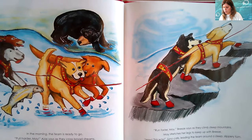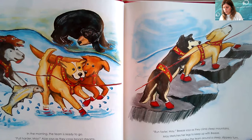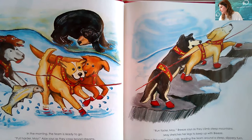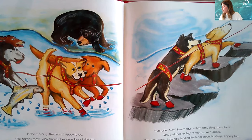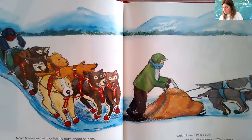In the morning, the team is ready to go. 'Pull harder, May,' Ajax says as they cross broad streams. May pulls hard — her small body strains against the harness. 'Run faster, May,' Breeze says as they climb steep mountains. May stretches her legs to keep up with Breeze. 'Ha, this way,' Juno calls, leading the team around a steep, slippery turn. May's team runs fast to catch the team ahead of them.